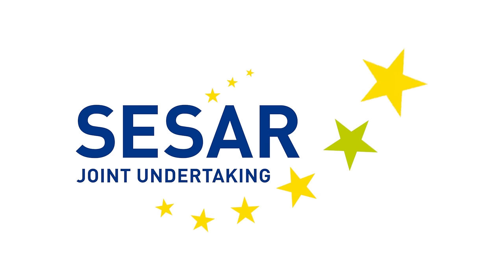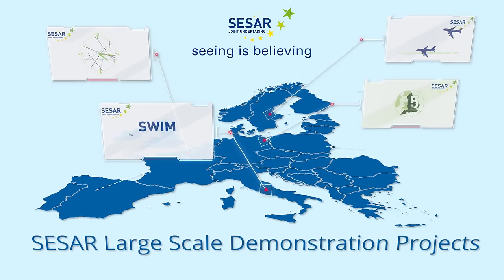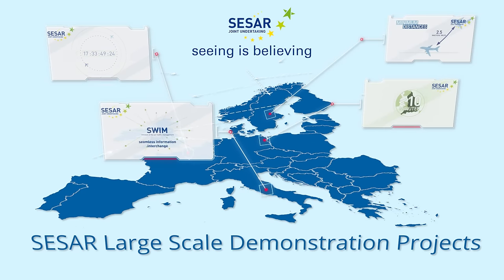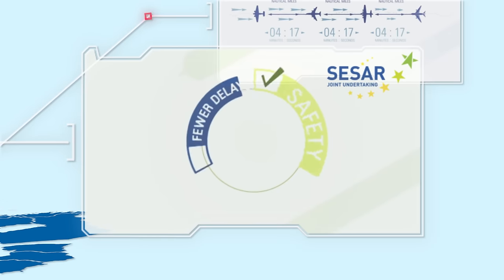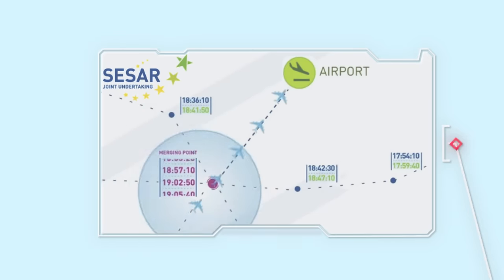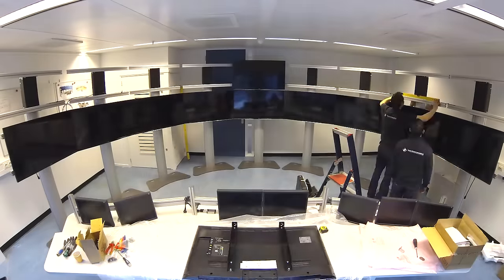The SESAR Joint Undertaking has launched large-scale demonstration projects to show the benefits that SESAR solutions can bring to aviation in Europe. The projects unite the skills and innovative capabilities of a wide range of ATM stakeholders from across Europe in order to test SESAR solutions in a variety of real operational environments.